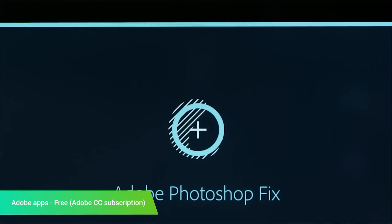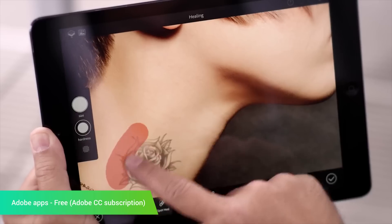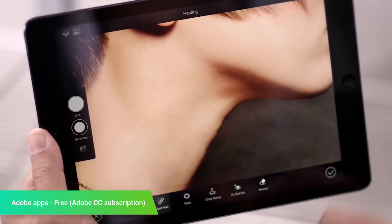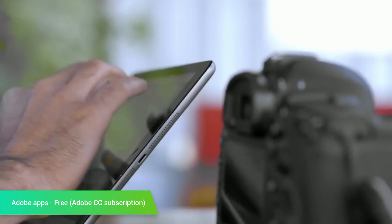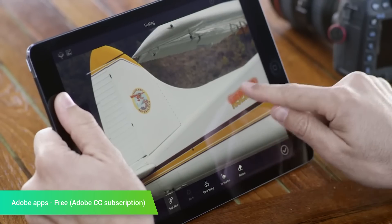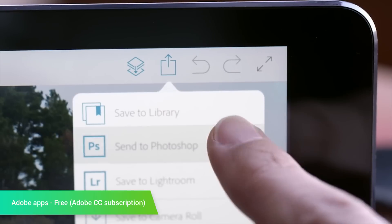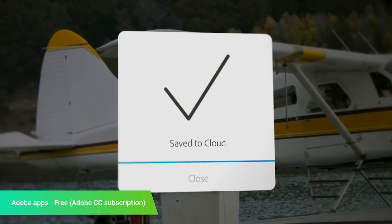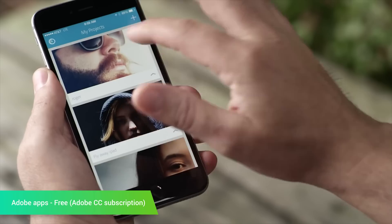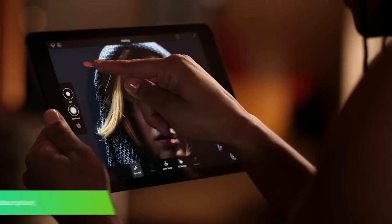Adobe released a handful of Android apps this year, and instead of putting them individually on the list, we're going to group them all together. The biggest releases included Adobe Photoshop Fix, Photoshop Sketch, and Adobe Comp CC. The first one is a photo editing tool that gives you some pretty decent tools and controls to fix your photos. Photoshop Sketch is a drawing application with a few pro-level features. Finally, Comp CC allows you to create designs that can then be ported over to other Adobe apps. They all work pretty well, although you may need a Creative Cloud subscription to utilize their full potential.